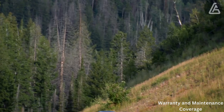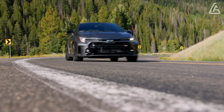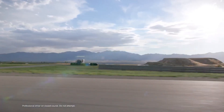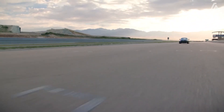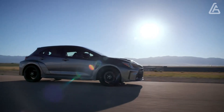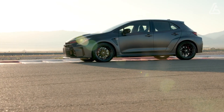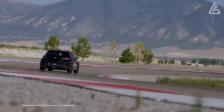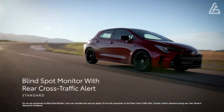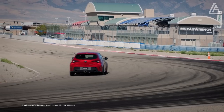Like other Toyotas, the GR Corolla comes with a standard warranty package enhanced by a two-year free scheduled maintenance plan. Honda doesn't offer such a plan on the Civic Type R, though the Hyundai Veloster N offers more value with longer warranty periods and an additional year of free maintenance. All GR Corollas include a one-year membership to the National Auto Sport Association, which includes access to a free high-performance driving clinic. The limited warranty covers three years or 36,000 miles, and the powertrain warranty covers five years or 60,000 miles. Free maintenance is covered for two years or 25,000 miles.